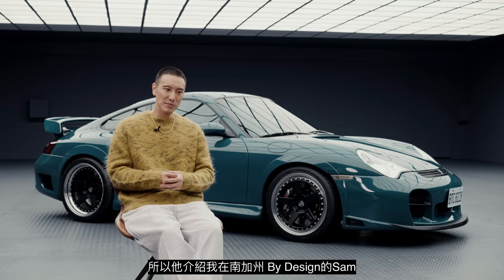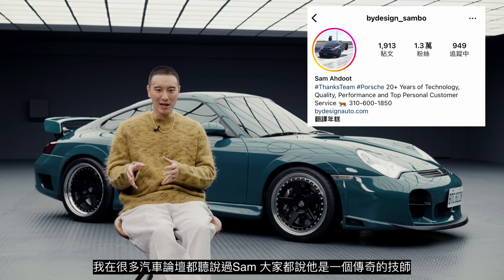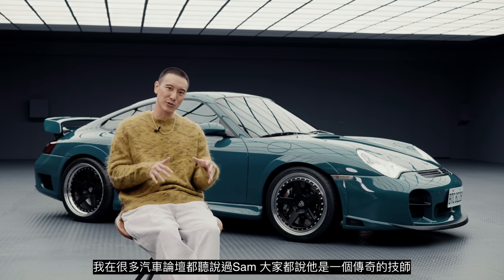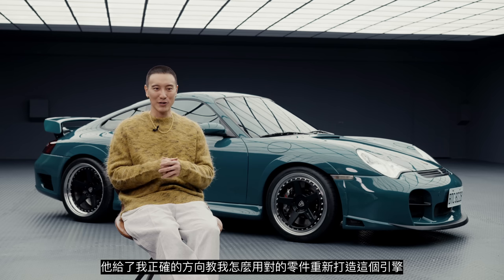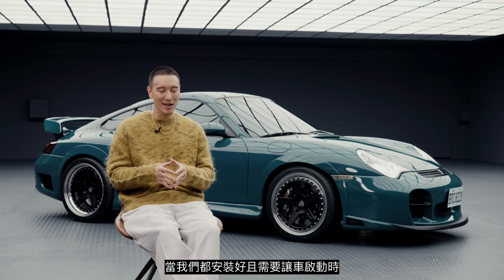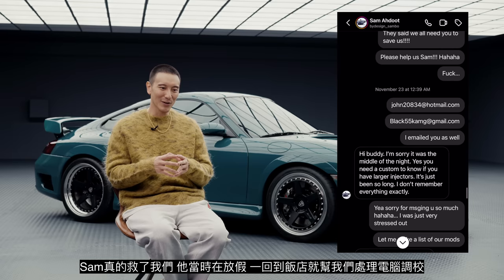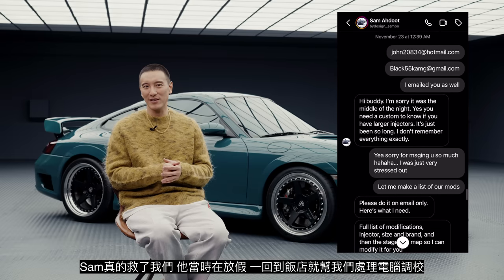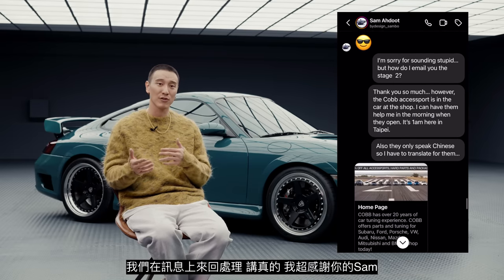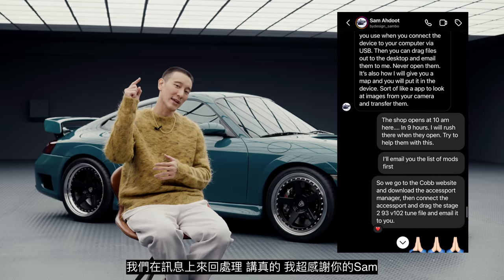Felix introduced me to a guy in Southern California at By Design called Sam. I knew of Sam from different car forums — everyone always talks about how he's a legendary tuner. He pointed me in all the right directions on how to rebuild this engine and have all the correct parts. When we needed the car up and running, Sam really saved the day with the tune. He was on vacation, and when he went back to the hotel he would help us out — we went back and forth via email. Honestly, thank you Sam, you are the man.